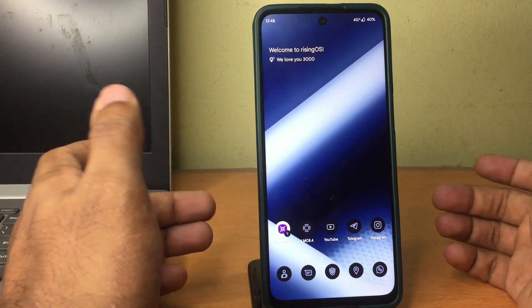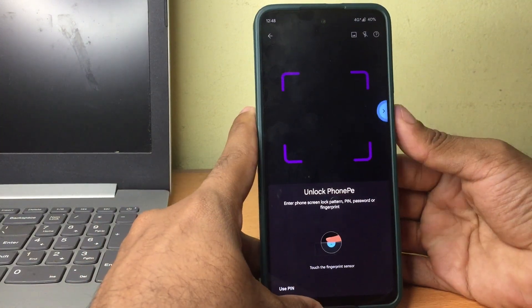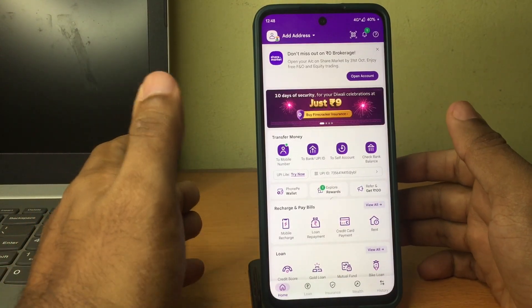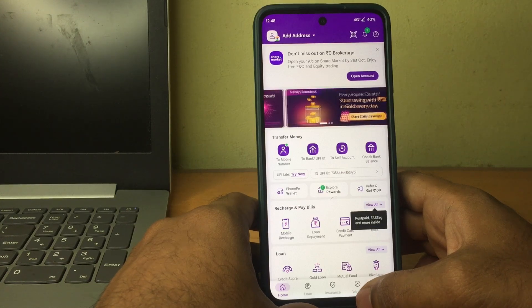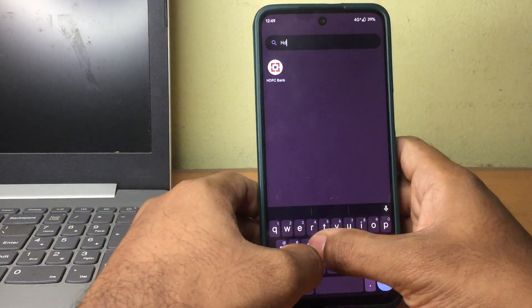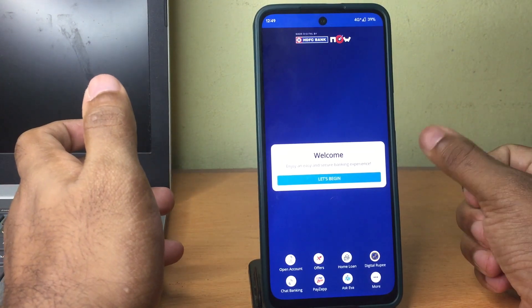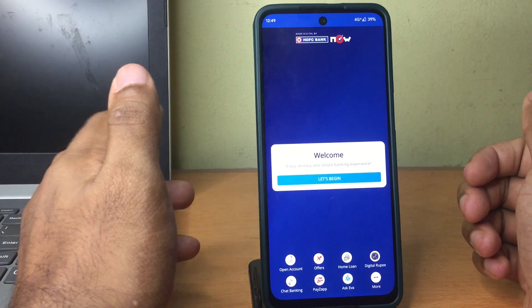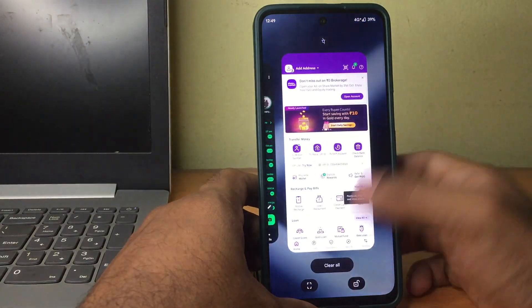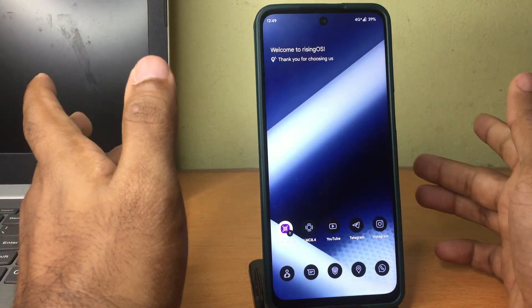There are things to note before hopping into MicroG, because MicroG doesn't support all apps out there and is still not used by all mainstream applications. For example, here we can see the UPI app PhonePe is actually working. PhonePe as well as a couple of other apps will still work, but Google Pay won't work because it directly relies on Google services which we do not have here. As for banking apps, we can see the HDFC Bank application is also working fine. Some banking apps are particularly stubborn and won't run on a rooted device or one with MicroG, but as you can see, MicroG works flawlessly with HDFC Bank and UPI apps. Some apps are still an exception because they don't really work without Google Play Services.